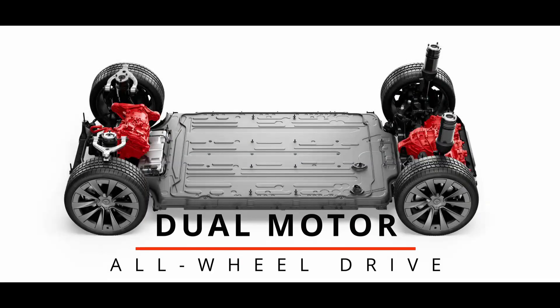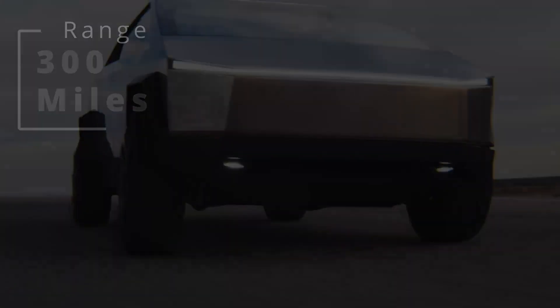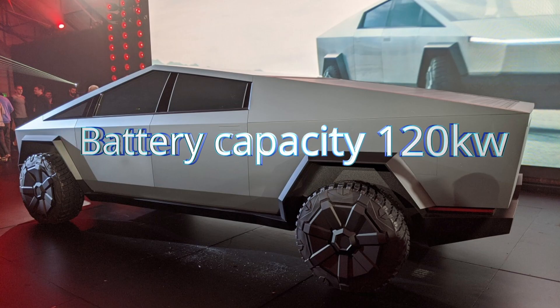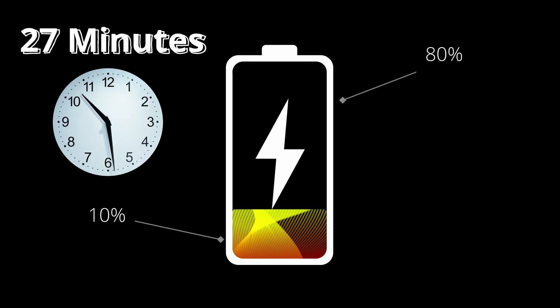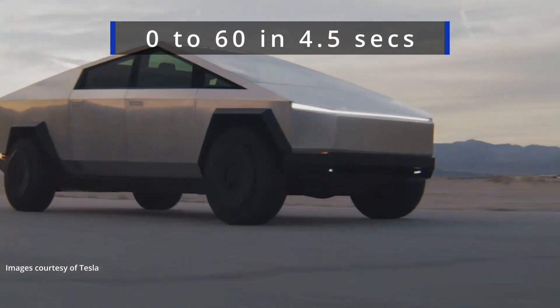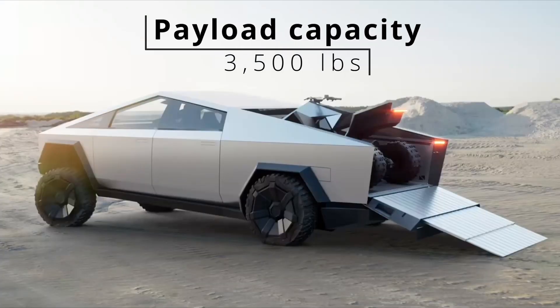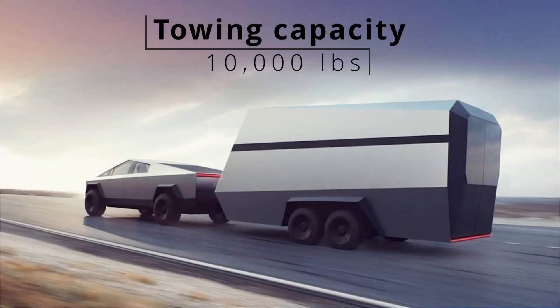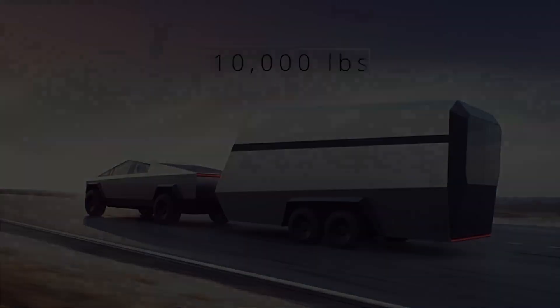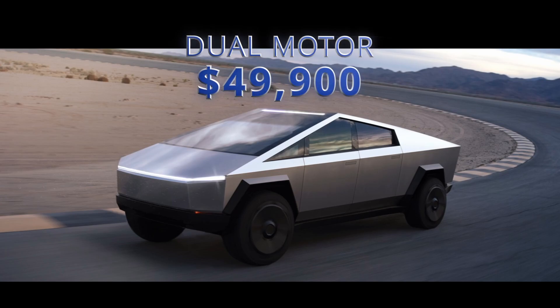The second trim, or version, is the dual motor. This one is equipped with all-wheel drive. It has 300 miles of range, a battery capacity of 120 kilowatts, and is able to charge from 10% to 80% in just 27 minutes. It goes from 0 to 60 in just 4.5 seconds. The payload capacity is the same as the single motor, 3,500 pounds, but the tow capacity is greater — it's 10,000 pounds. The price is $49,900 before incentives.